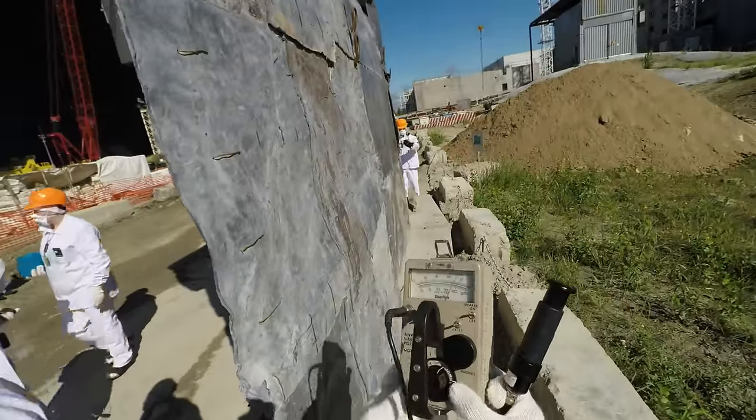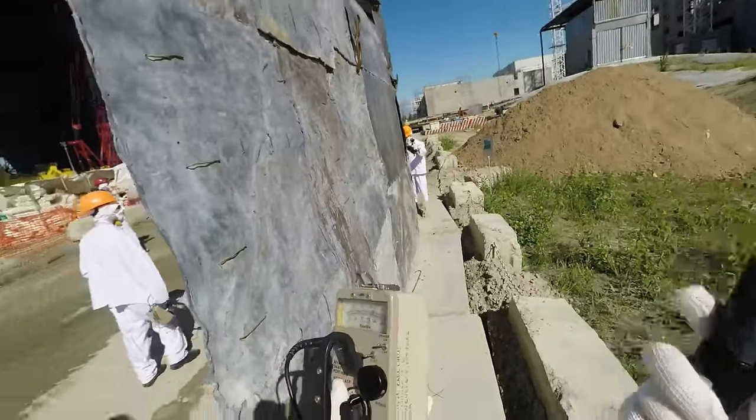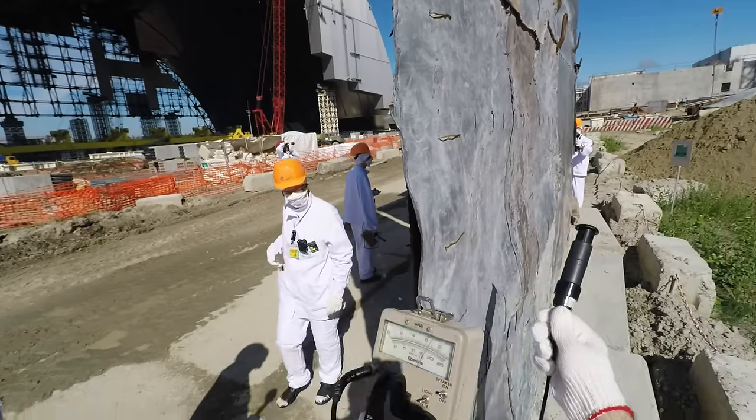We've got a Geiger counter — energy compensated tube, shield tube closed — and this is a lead wall for workers.